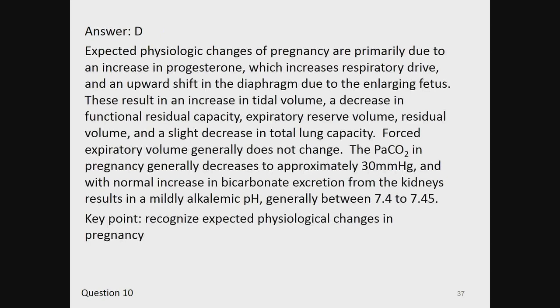The answer is D. Expected physiologic changes of pregnancy are primarily due to an increase in progesterone, which increases respiratory drive, and an upward shift in the diaphragm due to the enlarging fetus. These result in an increase in tidal volume, a decrease in functional residual capacity, expiratory reserve volume, and residual volume, and a slight decrease in total lung capacity. Forced expiratory volume generally does not change. The PaCO2 in pregnancy generally decreases to approximately 30 mmHg, and with normal increase in bicarbonate excretion from the kidneys results in a mildly alkalemic pH generally between 7.4 to 7.45. Key point: recognize expected physiologic changes in pregnancy.